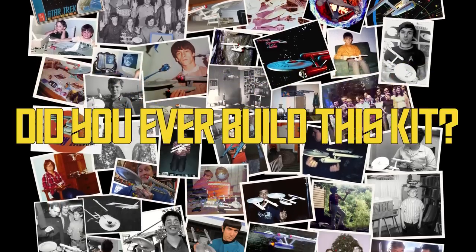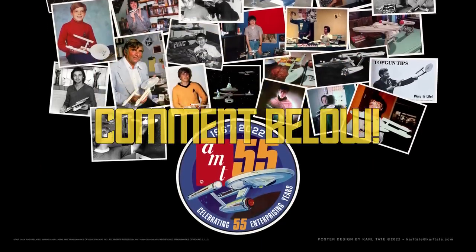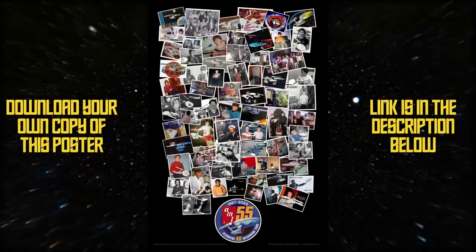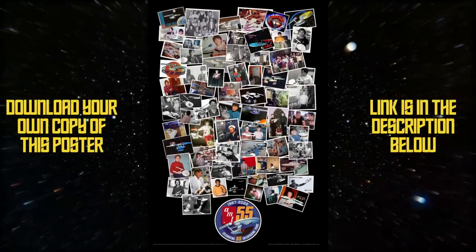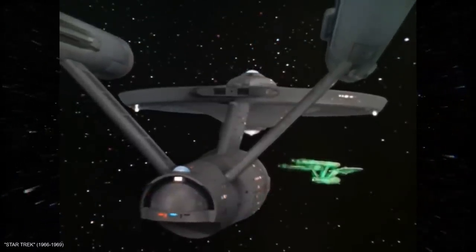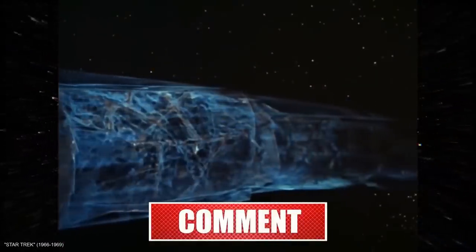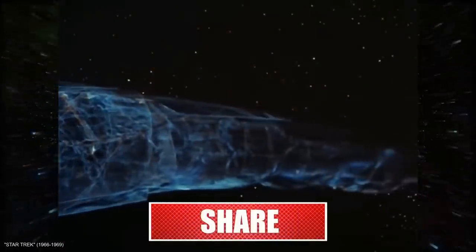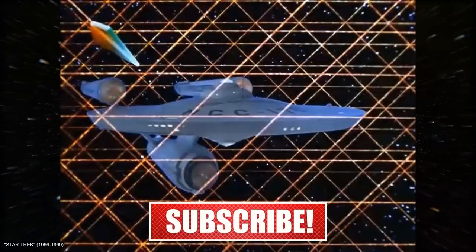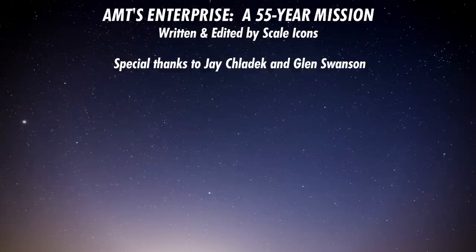Did you ever build AMT's Classic Enterprise? What are your experiences with the kit? Comment below, I'd love to hear your thoughts. As always, if you have any suggestions for future videos, leave a comment below — maybe I'll cover your topic and give you a shoutout in the video for good measure. Don't forget to check out my other videos, and if you enjoyed this one, please show your appreciation by clicking that like button. Click the subscribe and notification bell as well so you never miss a single video. This is one way you can help a small channel like mine get noticed. You've been watching Scale Icons, and I'll see you soon at the workbench.